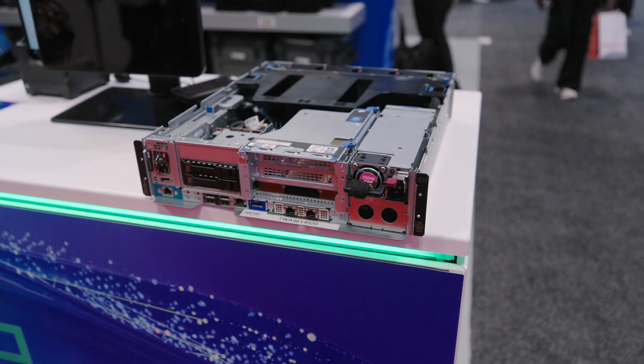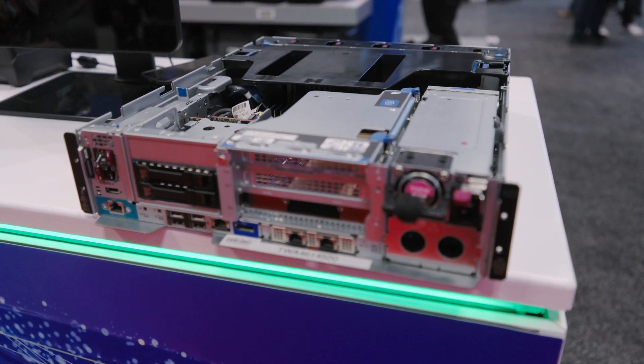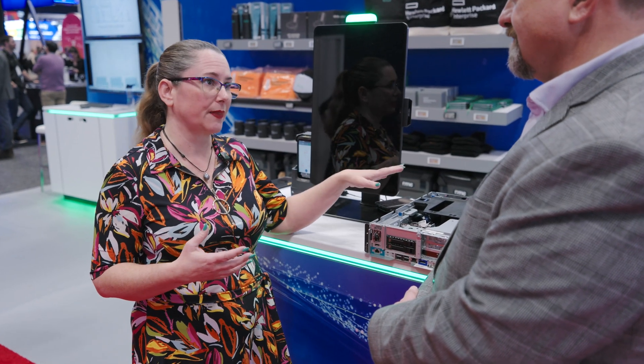It needed to be very, very quiet because it needed to be near people. So this could be inside of a self-checkout, and we could have a conversation and you wouldn't even hear it running. So very important for that. And if you do have a dirty, dusty environment, it does great.